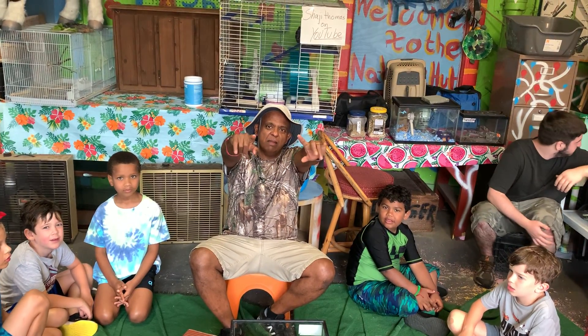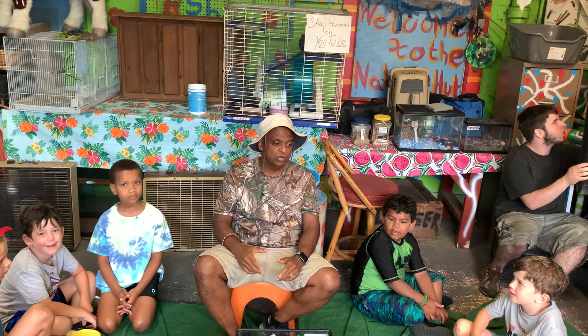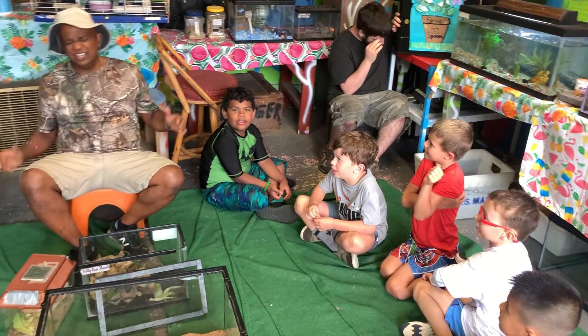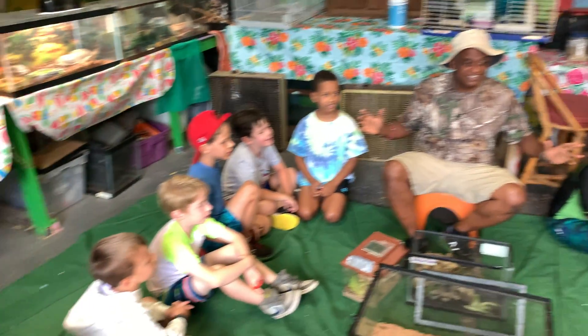Hey guys, this is Jodja here and I'm out in nature up in the garage, and I'm going to be showing you what boys? Madagascar! Alright, let's try that again. Everyone say Madagascar!